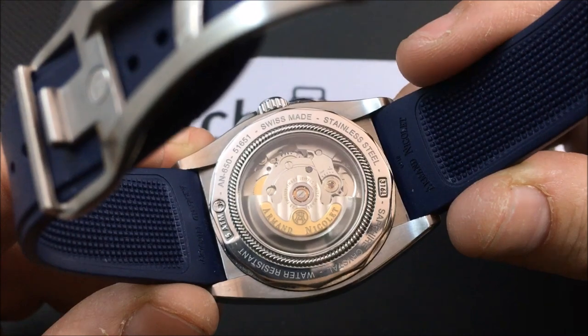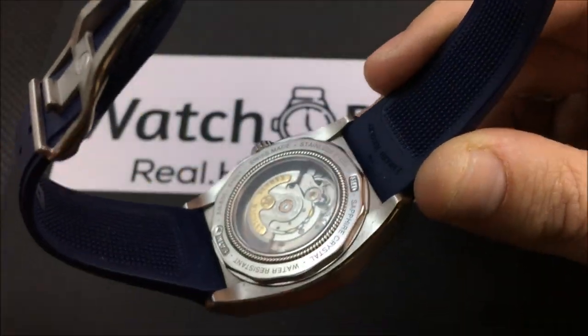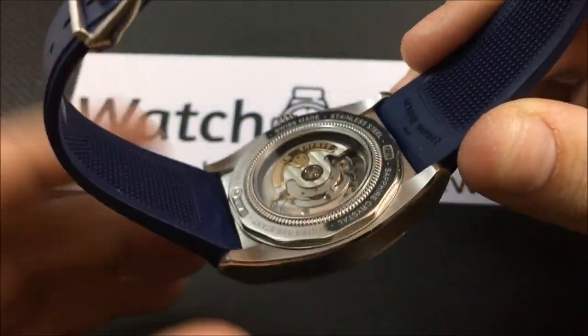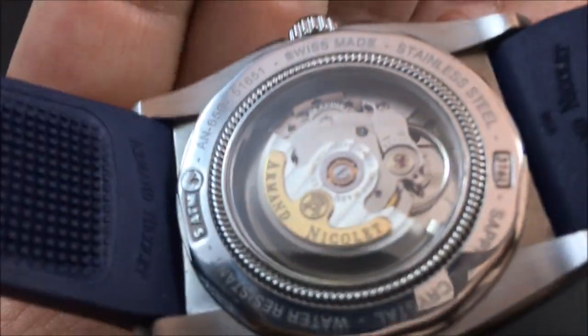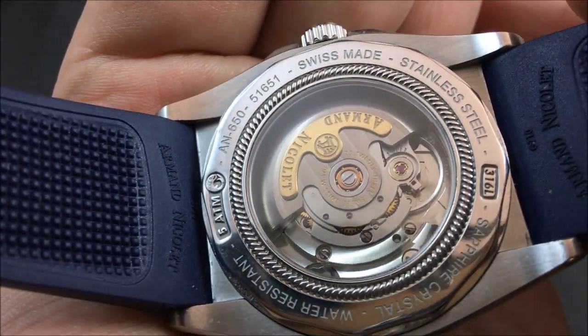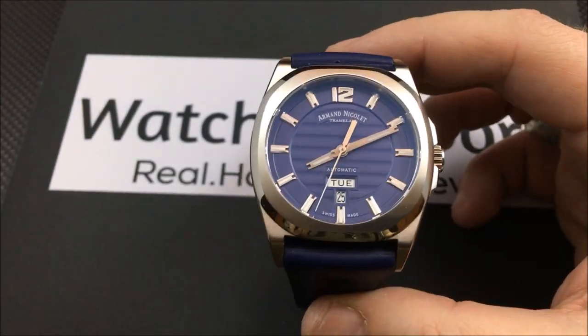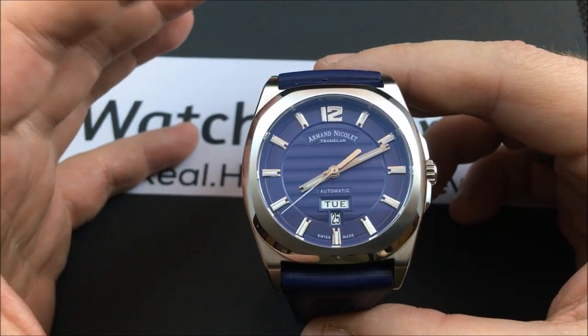I don't even want to call it just 'decorated' — it's not engraved, that's an actual gold plate added to that rotor. Let's get up close and show you some of the nice finishing on the movement. Now, many of you who are familiar with my reviews know I tend to go on a lot about watches that have exhibition case backs.